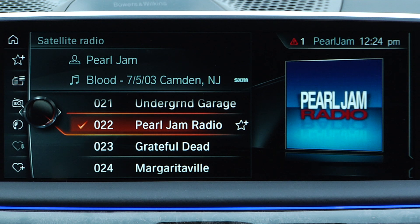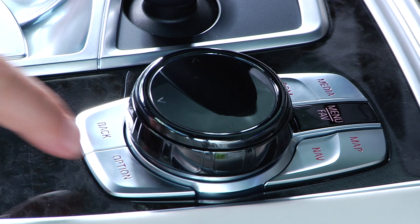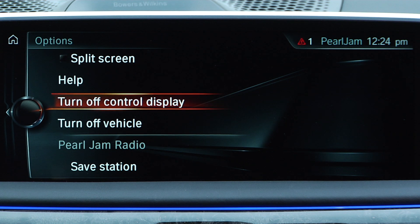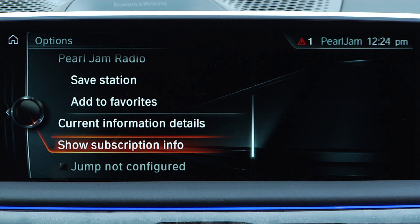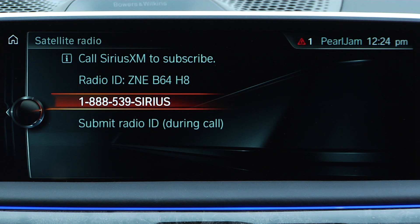While in satellite radio mode, press the Option button on the iDrive controller, then select Show Subscription Info. Your radio ID will be displayed as a 12-digit ESN or 8-character radio ID.